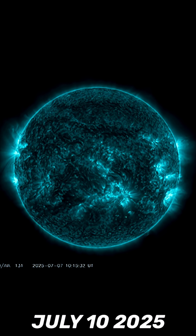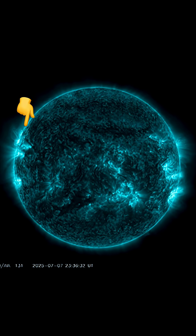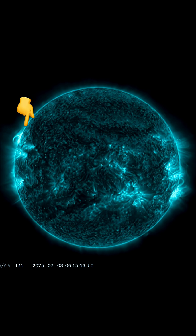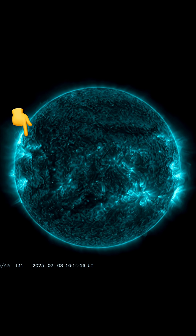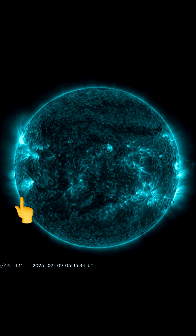This is our sun today for July 10th, 2025. Welcome to another surviving day on the planet. Observing the last 48 hours of imagery, we did have a strong M-class solar flare and a strong C-class solar flare. Other than that, it's been very quiet the last 48 hours.